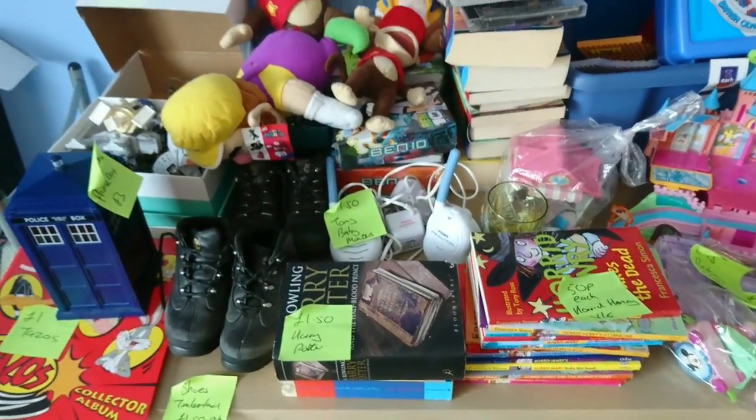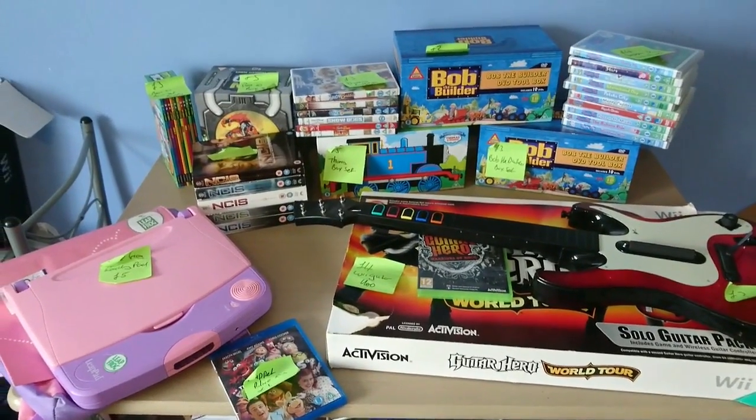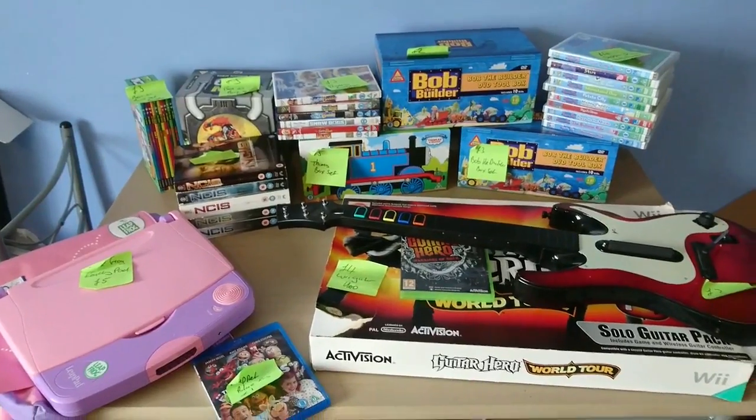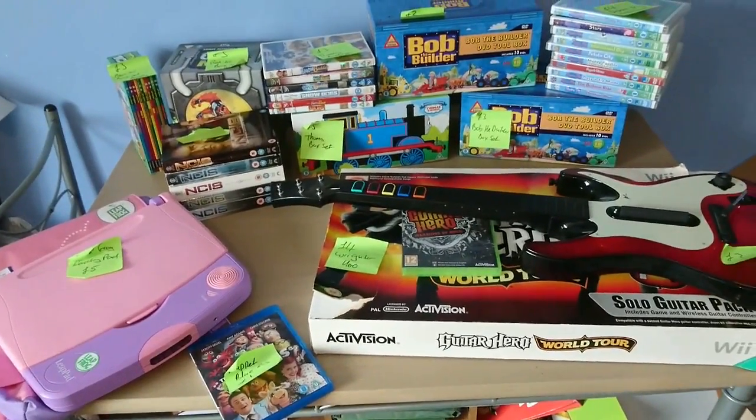That's part one. I'm going to come back now with part two. This is my media haul. Starting from left to right, we'll go over the same sort of things.